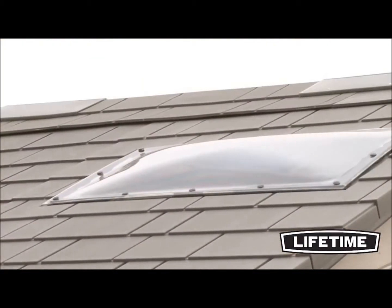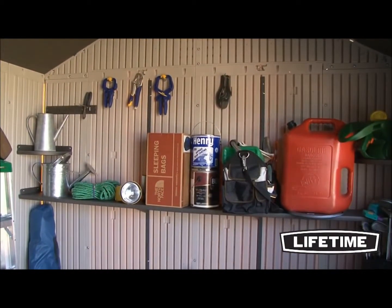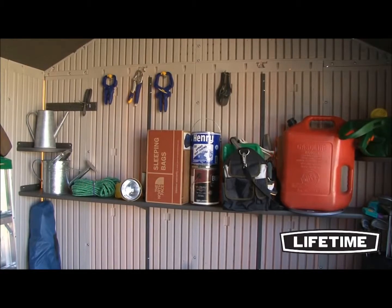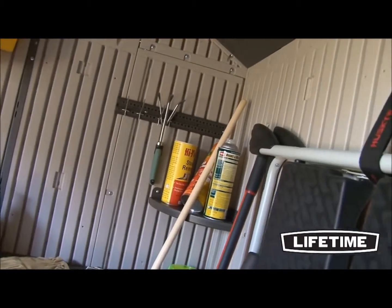The 10 by 8 garden building includes one shatterproof window that opens and locks closed, two entry windows, two large skylights, four small skylights, and two screen vents. To help organize the interior, it also comes with two 90 by 9 inch shelves, two corner shelves, and one 16 inch peg strip with tool hooks.